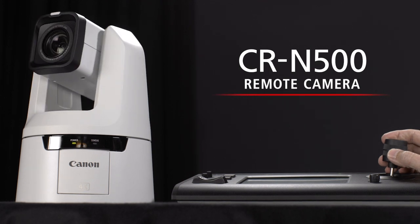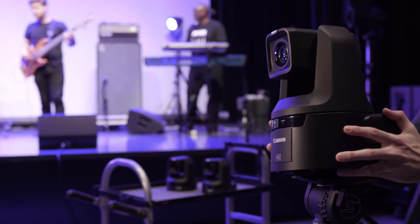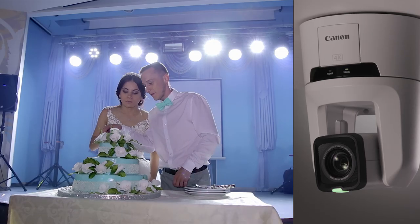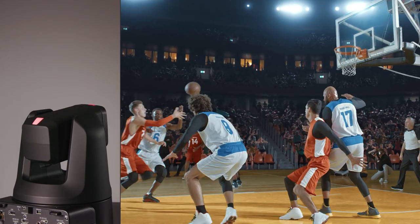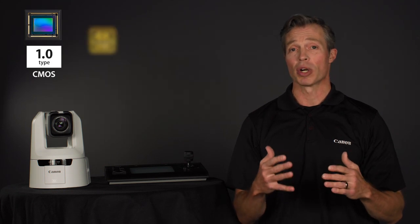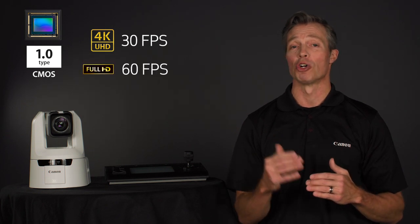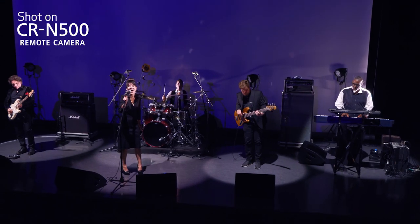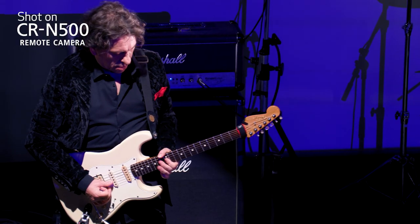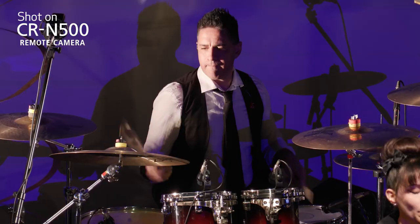This camera is the beginning of a family of new professional 4K PTZ cameras, offering producers more creative freedom in high-quality cinematic live streaming and multi-camera productions. The CRN500 features a 1-inch Canon 4K CMOS sensor capable of 4K UHD recording at 30 frames per second and 60 frames per second in full HD. The large 1-inch sensor allows for larger photo sites, resulting in reduced noise in low-light situations compared to smaller sensor cameras.